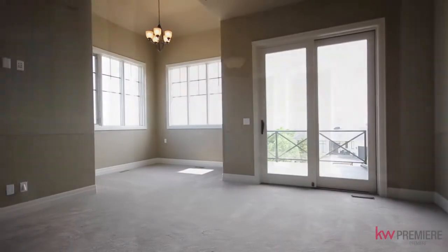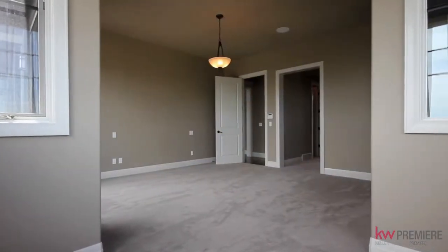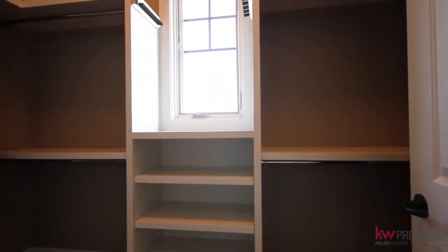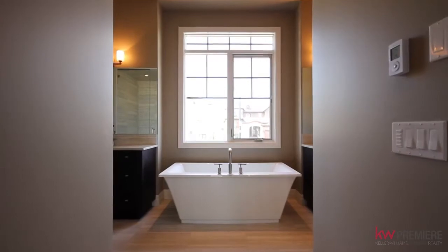The main floor master is encompassed by large windows, a beautiful large walk-in closet and a generous spa-like en suite.